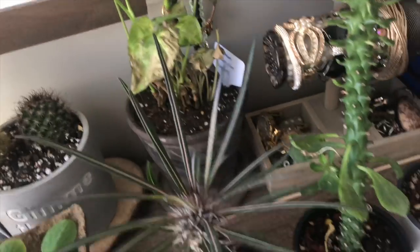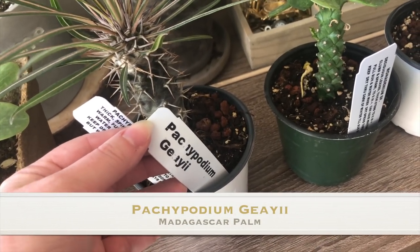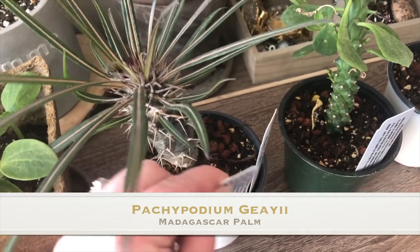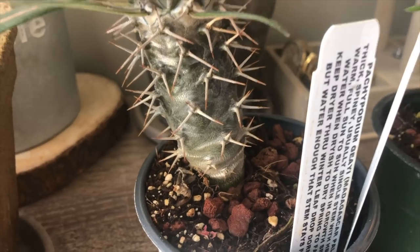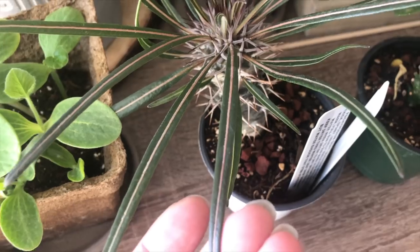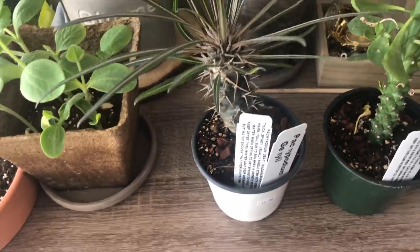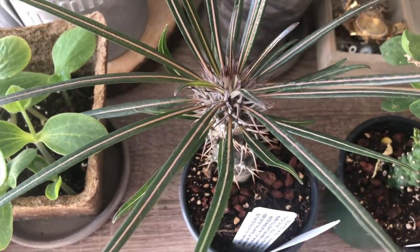So this first one here is a Pachypodium Gaei — I'm not sure how to pronounce that, but it is pretty cool. It's a Madagascar palm. It has these sick little spikes — I love them — and then it has these cool leaves that have a pretty little pink line down the center, like a pink cream line. It's growing like crazy, and all these plants were $12 in four-inch pots, which I thought was a pretty good price considering the size.